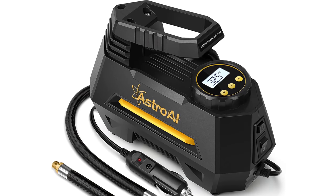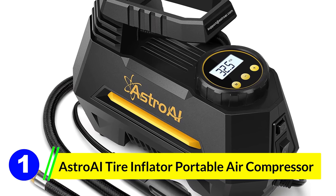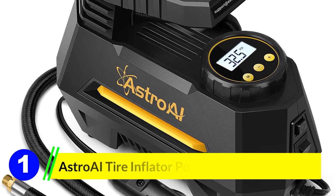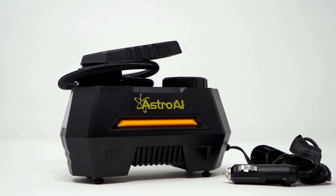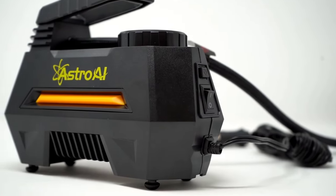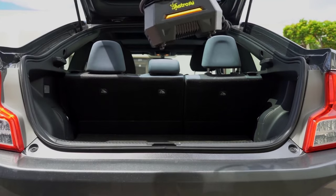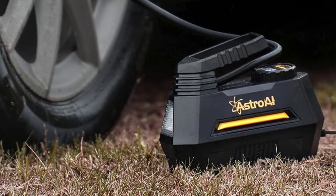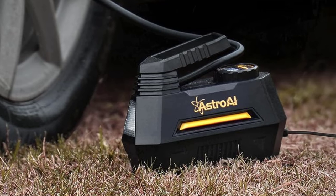Number 1: Astro AI Tire Inflator Portable Air Compressor. Your vehicle can power many machines through its 12-volt cigarette lighter outlet. While a number of tire inflators can get their power this way, we especially recommend this affordable pump, which features a 10-foot power cord and an easy-to-read digital display, despite its 8x7-inch size. It has the power to inflate a standard vehicle tire from 0 to 35 PSI in under 5 minutes, according to the manufacturer.